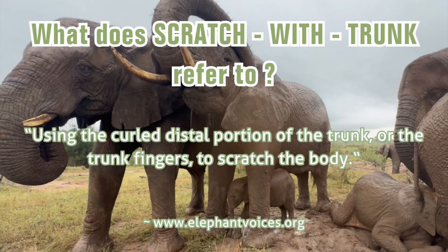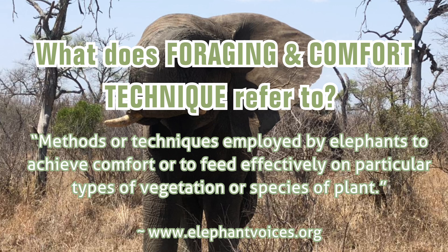So how do the Elephant Voices team describe the behaviour of Scratch with Trunk? Using the curled end of the trunk, or the trunk fingers, to scratch the body. And what about the foraging comfort technique? Methods or techniques employed by elephants to achieve comfort, or to feed effectively on particular types of vegetation or species of plant.